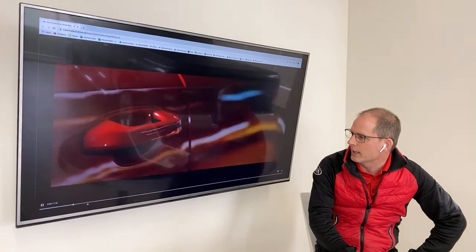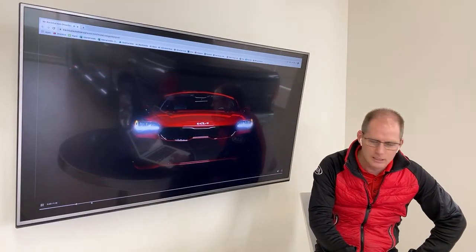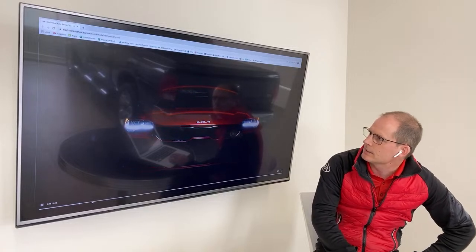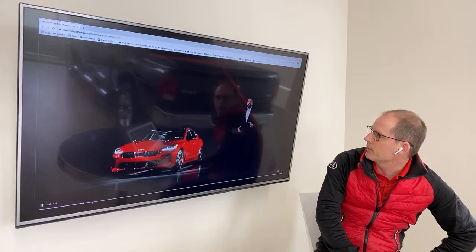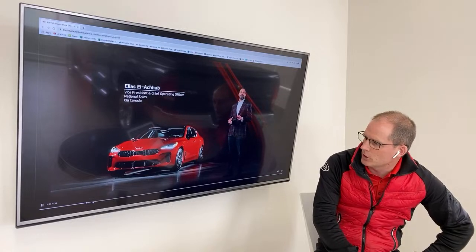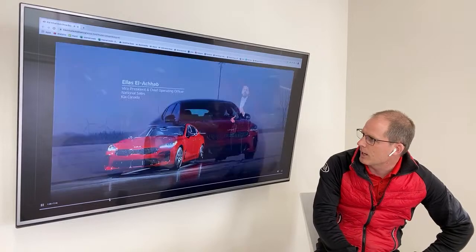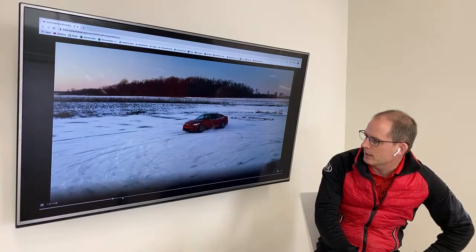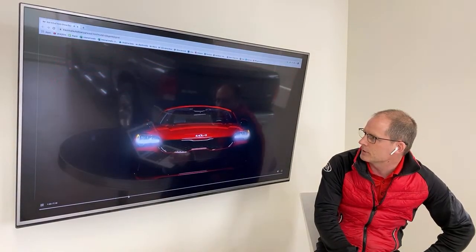There's some imagery I want you to see. If you haven't watched the video yourself, you can go watch it at kiavirtualautoshow.ca. This is Elias — he's an awesome guy, I've met him before. We're going to skip ahead to my friend Mr. Kopke, who is the head of marketing. We've done a video with him in the past — he does good stuff for us.